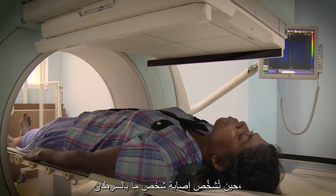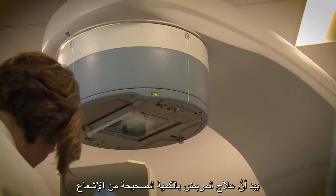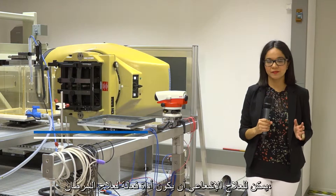When a person is diagnosed with cancer, ionizing radiation is often used to destroy the tumor cells. But treating the patient with the correct amount of radiation is essential to help cure the disease. Radiotherapy can be an effective tool to treat cancer, but only if the right dose is applied.